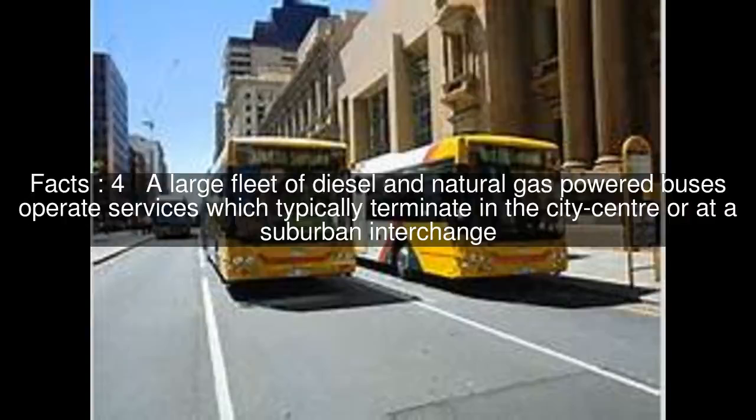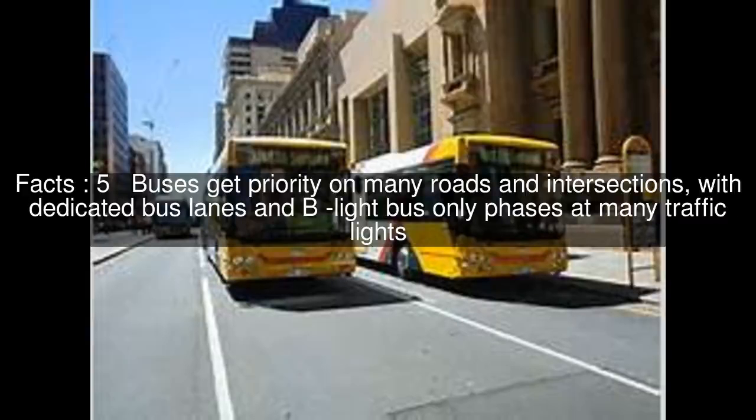A large fleet of diesel and natural gas-powered buses operate services which typically terminate in the city centre or at a suburban interchange. Buses get priority on many roads and intersections, with dedicated bus lanes and B-Lite bus-only phases at many traffic lights.